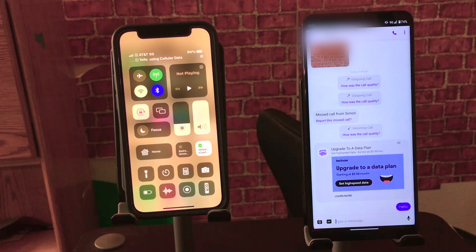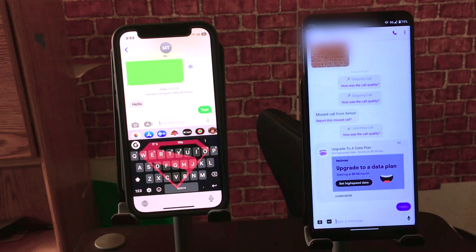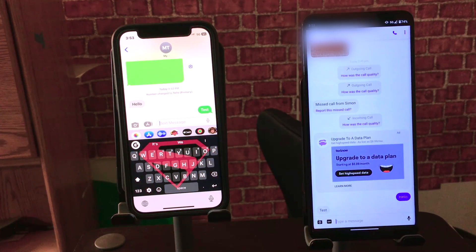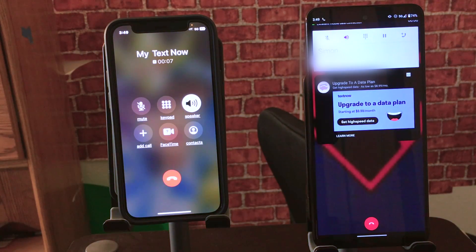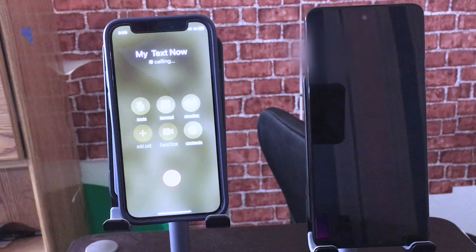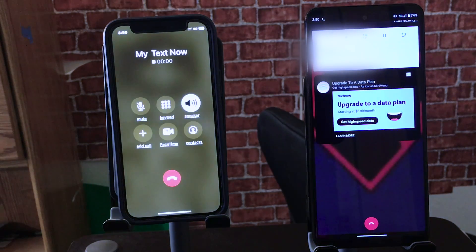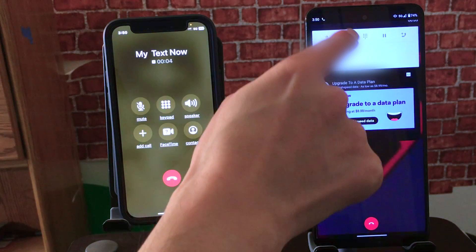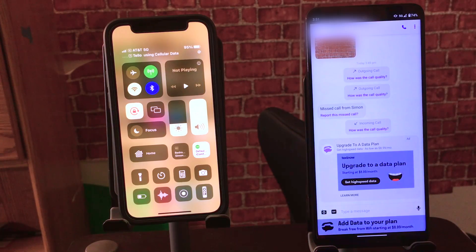On the right-hand side, I'm using an Android phone using a service called My TextNow, and I was able to receive SMS text. I also confirmed I'm able to send SMS, and that worked as well. Next I demonstrated making and receiving phone calls — I was able to receive phone calls, make phone calls, receive SMS, and send SMS texts.